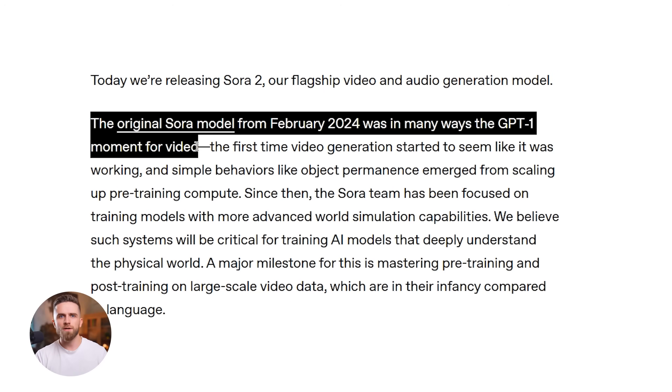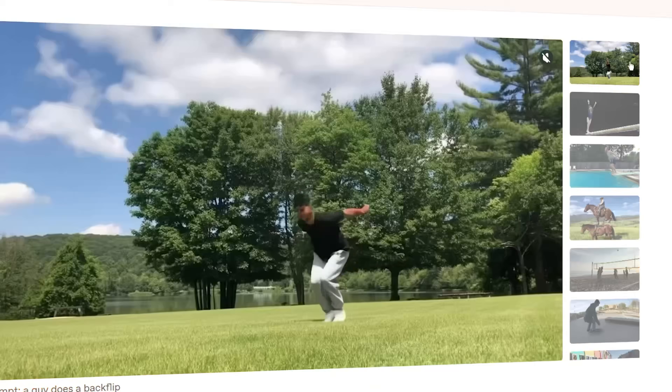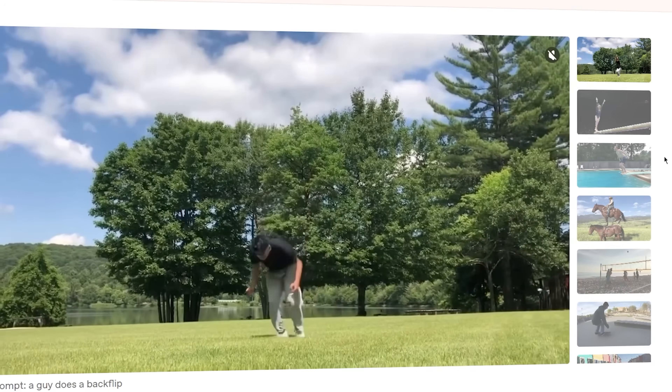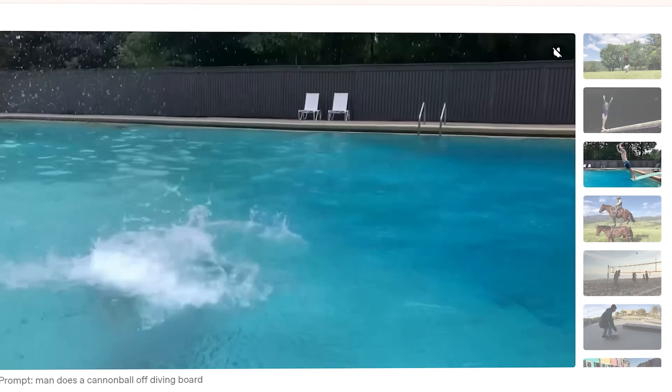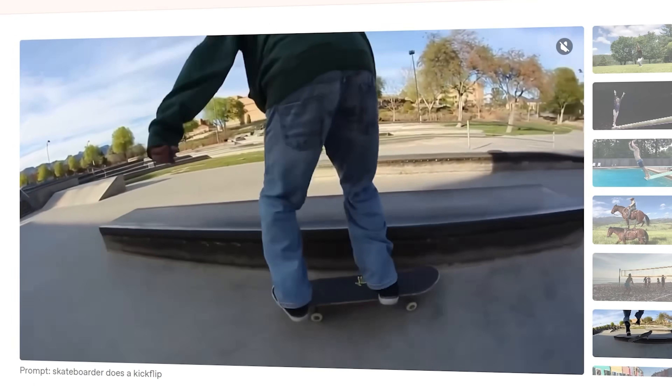The hype is real because OpenAI called the original Sora their GPT-1 moment for video, and they're saying Sora 2 is jumping straight to the GPT-3.5 moment. That's a massive leap. We're talking about world simulation, physics that actually work, movements that make sense, details that hold up on close inspection.